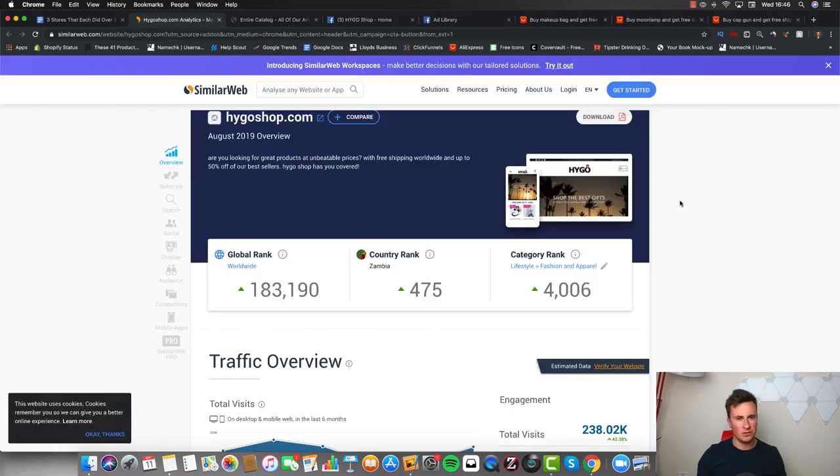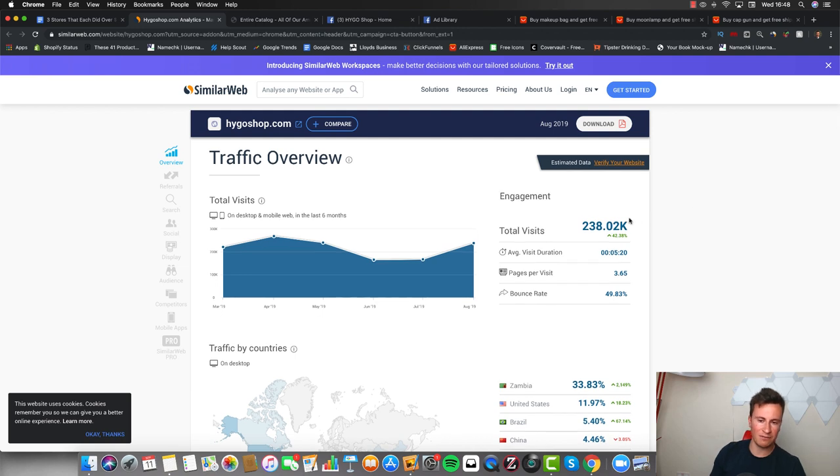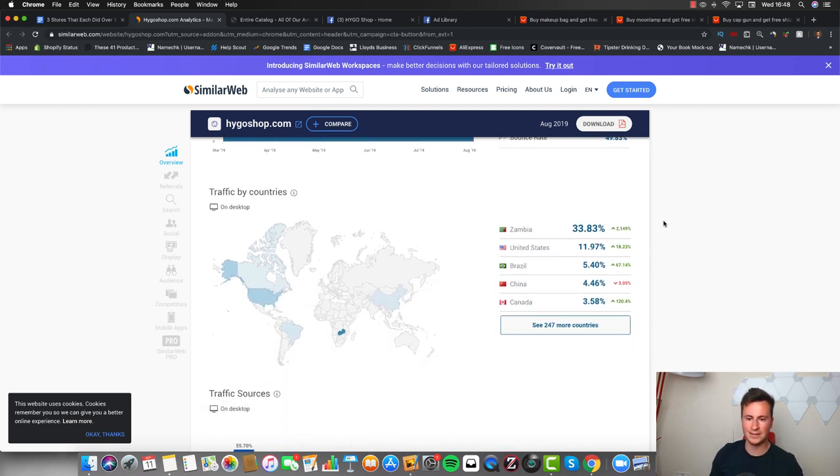Moving on to the third and final store: hygoshop.com. You might have heard of it before, but it's a great example of how general stores can still work. These guys average over 200,000 visits per month. What's interesting is their number one traffic country is Zambia — it just goes to show that if you think outside the box and find something that really works, you don't have to stick with the US, UK, Canada, and Australia. Think outside the box and find countries that not many people are advertising in.